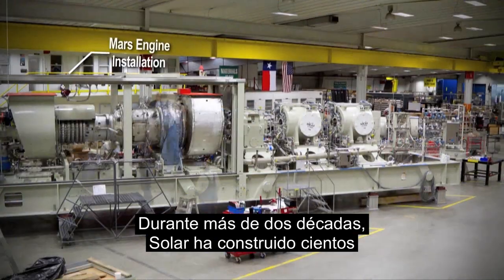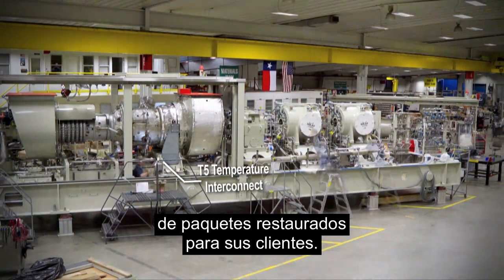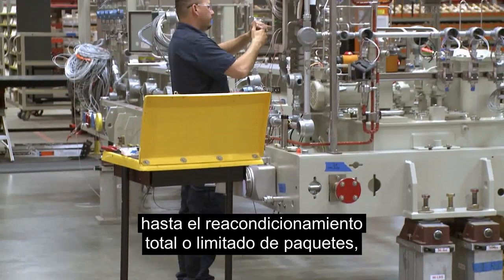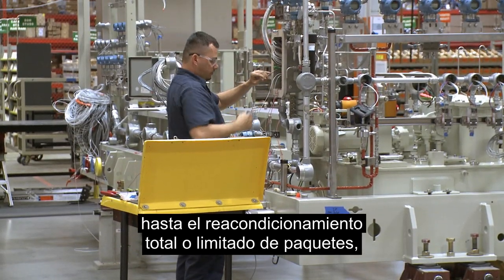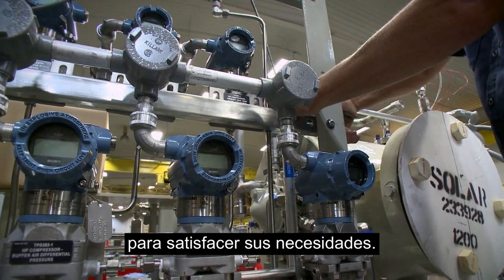For more than two decades, Solar has built hundreds of refurbished packages for customers. From fuel modules and enclosures to full or limited scope package refurbishment, Maybank has the experience and flexibility to support your needs.